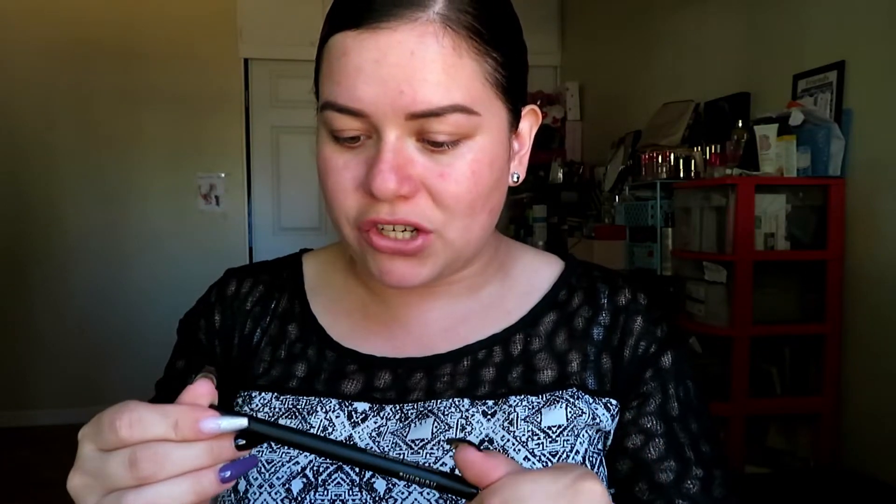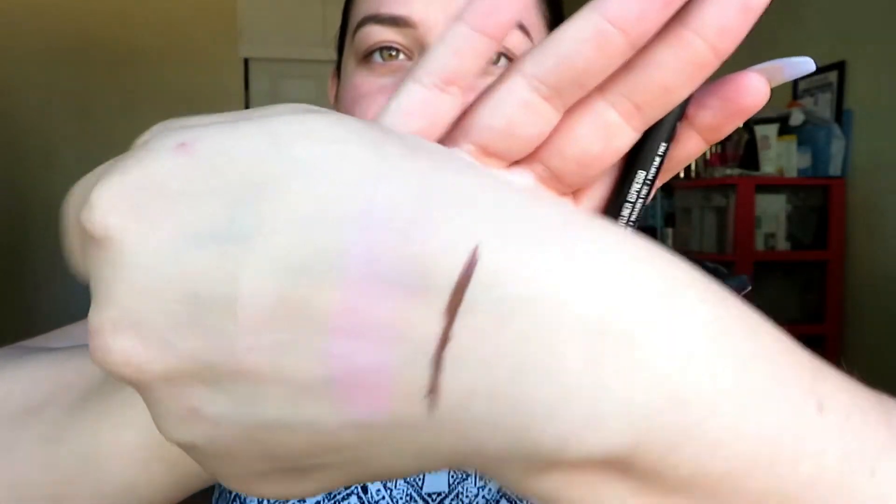Next is the Aurora Intensively Precise Eyeliner in Espresso — finally not a black eyeliner, they need to change it up and give us more color. It says it's a duo tip, and it is a felt tip liner. The swatch wasn't great but it is definitely the color espresso. I always go for black eyeliner but I do like a brown eyeliner, so I like this.